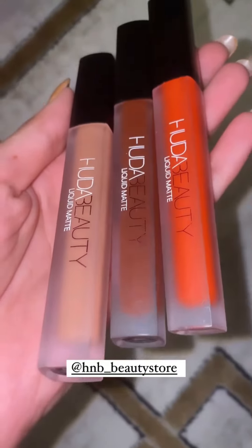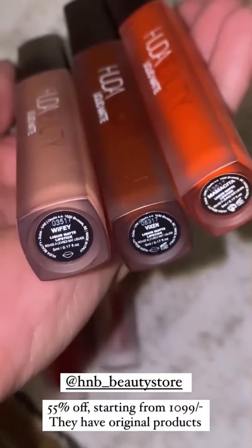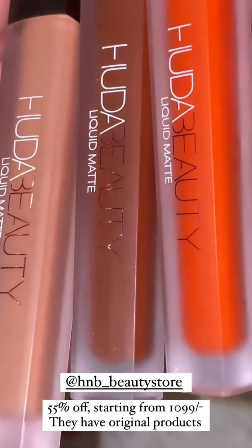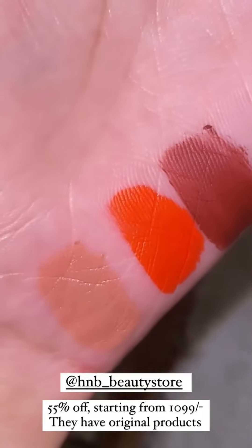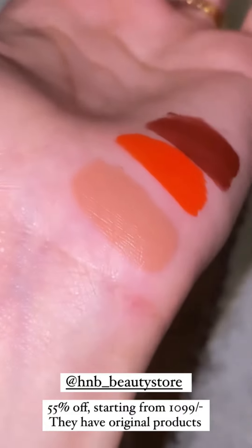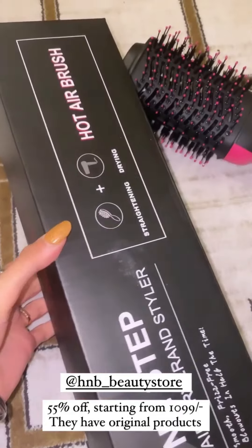I personally love the formula of Huda Beauty — it is very, very good. This is also in full size. These are on up to 55% off, starting from 1099 rupees only. And that's a steal deal because these lipsticks are very gorgeous.